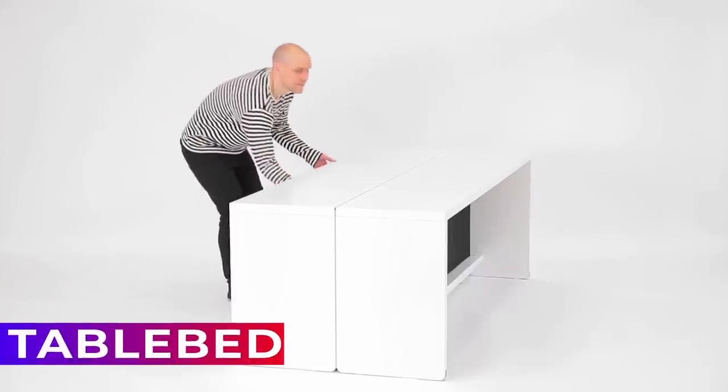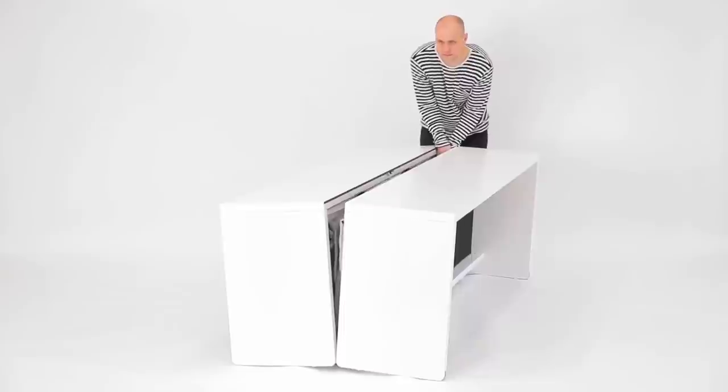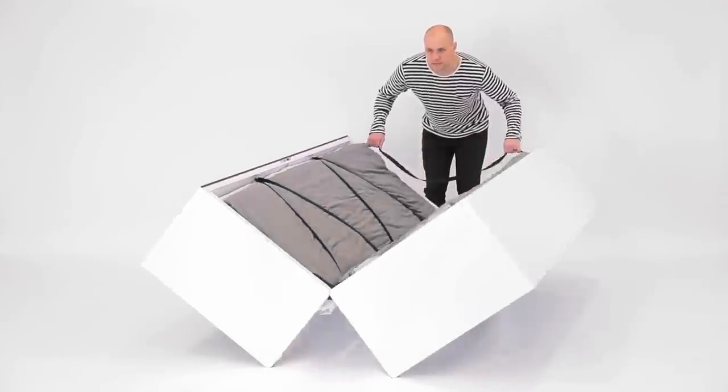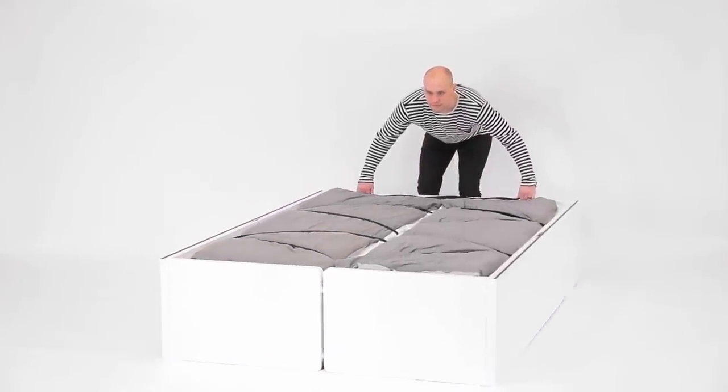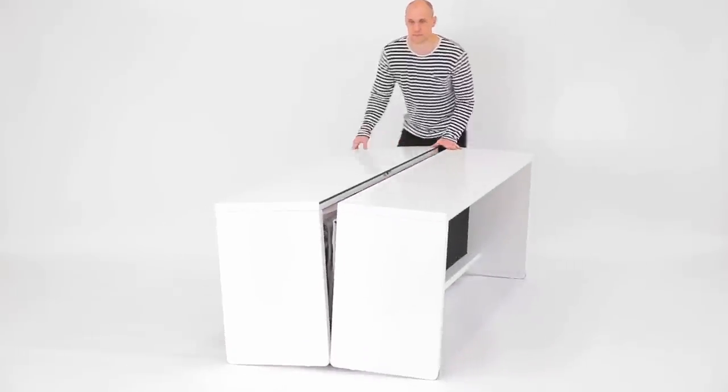Table Bed: this genius multifunctional invention can be transformed from a table into a bed in just a few seconds, and the other way around. It's a perfect solution if you want to make the best use of your home's square meters.